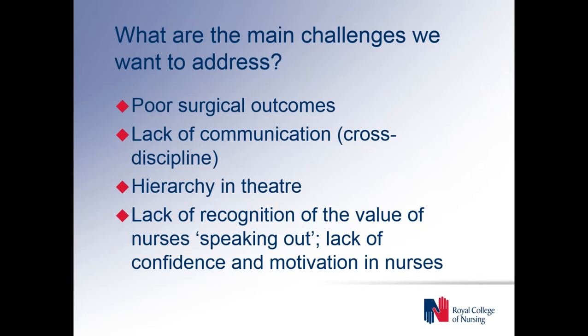The main challenges we wanted to address through this piece on surgical safety were obviously the poor surgical outcomes, but also the lack of communication within theatres and across the various disciplines. There was also the hierarchy observed in theatres, and a lack of recognition of the value of nurses speaking out — and therefore a lack of confidence and motivation in the nurses themselves to speak out if they saw something they weren't happy with.